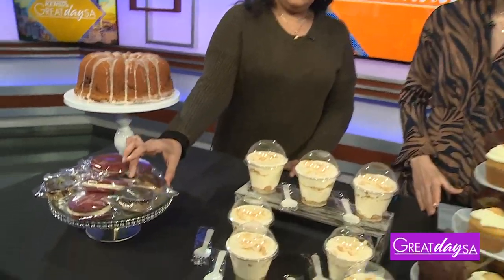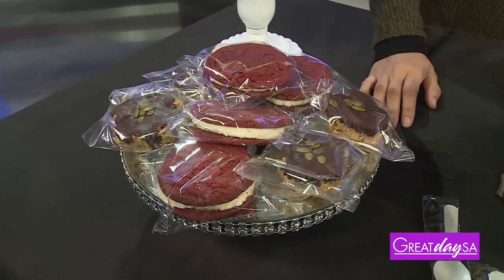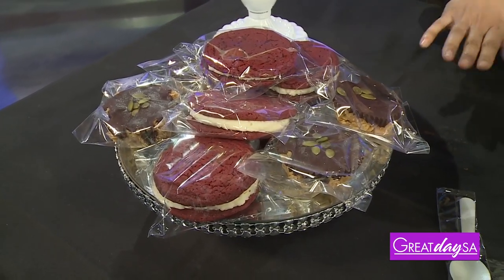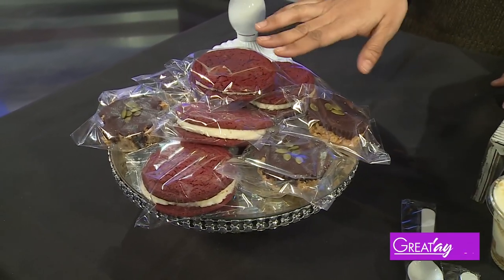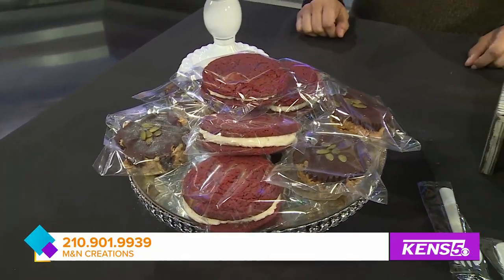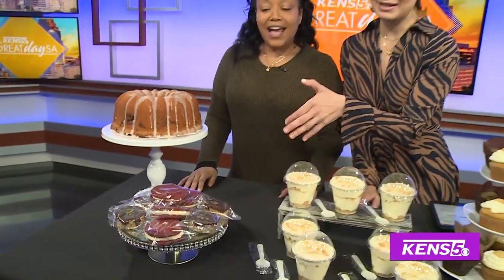And you also offer vegan options. Absolutely — we have our vegan oat chocolate cup here, delicious, lighter on the sugar, maple syrup for sweetening. We have lovely red velvet sandwich cookies, kind of nostalgic. The red velvet cake is always a huge hit at family reunions and holidays. They might disappear in a couple of minutes!